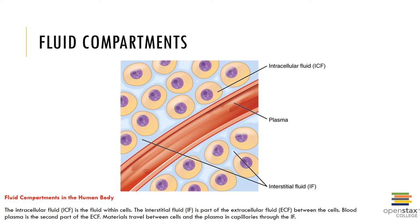Fluid compartments of the human body are shown here. The intracellular fluid compartment, or ICF, is the fluid within the body cells, such as cytosol, nucleoplasm, the matrix of mitochondria, and so forth. It's usually around 33% in men and 27% in women.